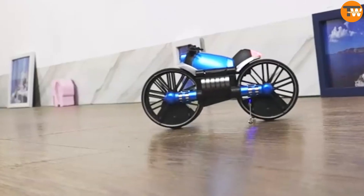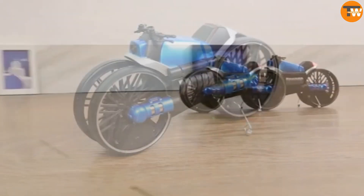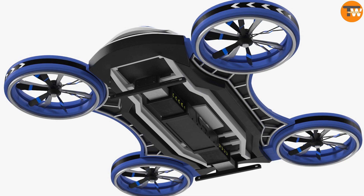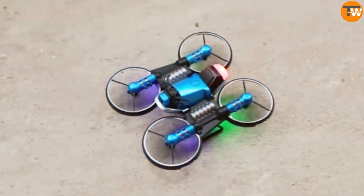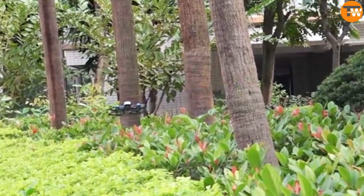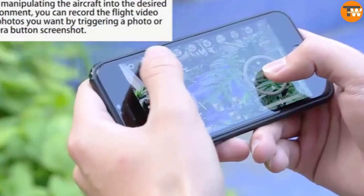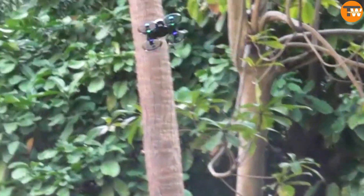The HoTo H6 is a motorcycle that can magically transform into a drone in just a few seconds. The wheels of the motorcycle double up as the propellers of the drone. The H6 comes with a top-notch camera that can take photos and record videos, and you can see the footage in real time on your smartphone via Wi-Fi.